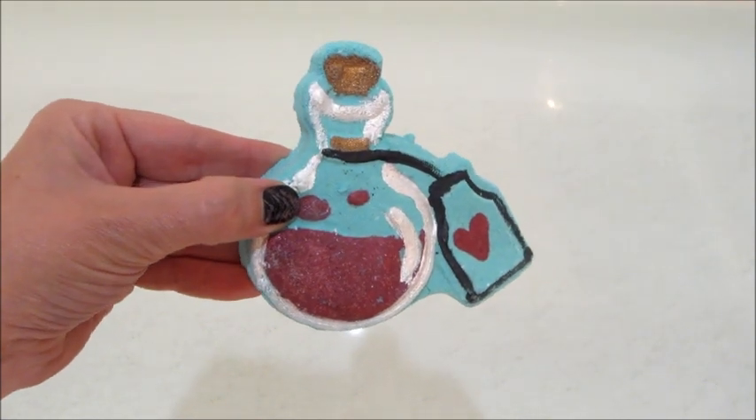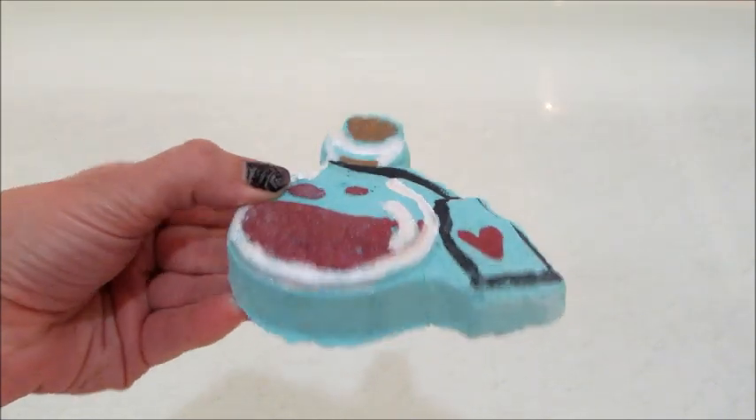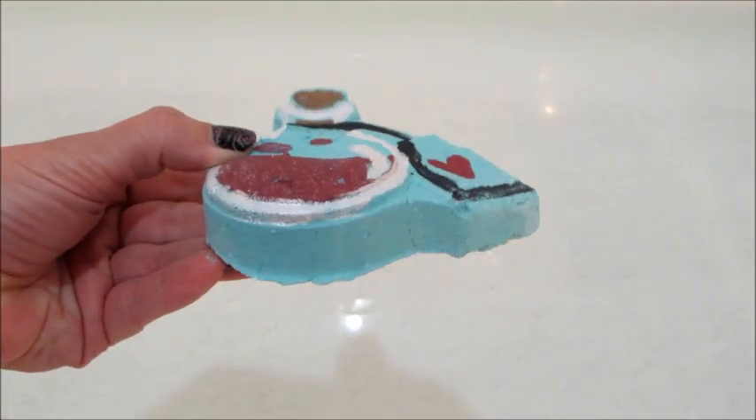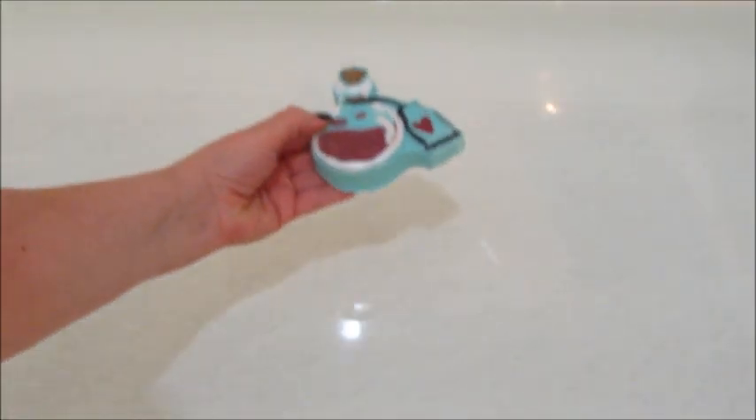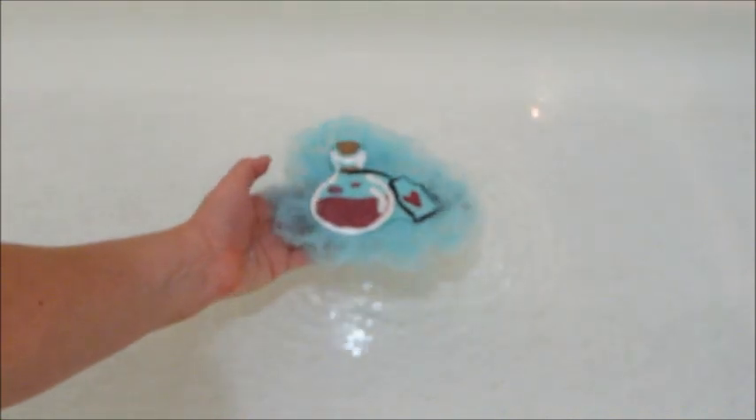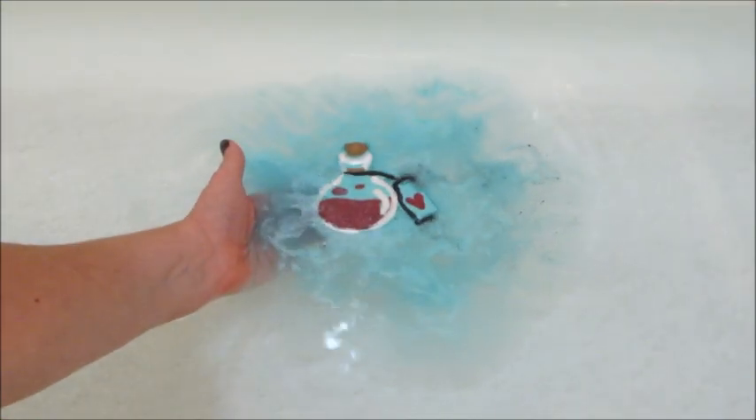Hi guys, welcome back to my channel. Today I have a ring reveal from Pearl Bath Bombs. This is called the Amortentia bath bomb — hopefully I said that right. Apparently it's Harry Potter themed, which I didn't realize at first until I googled the pronunciation, but it is a love potion based on the Harry Potter movies.